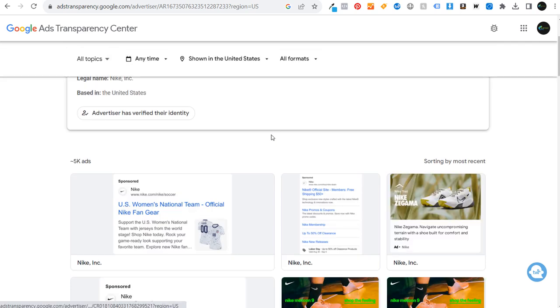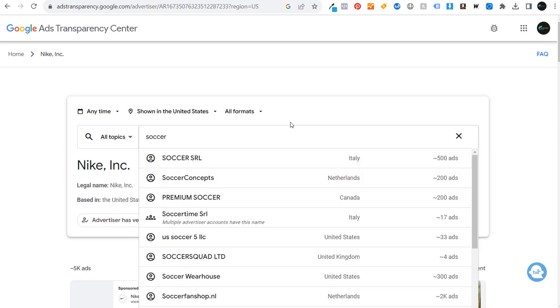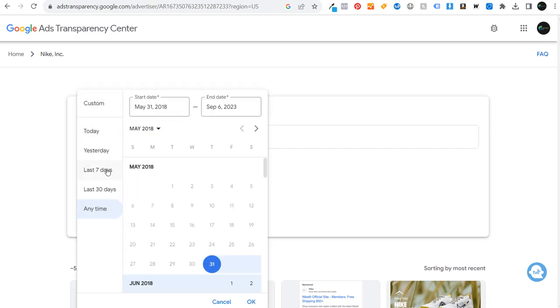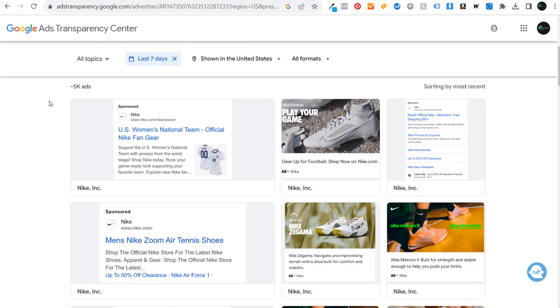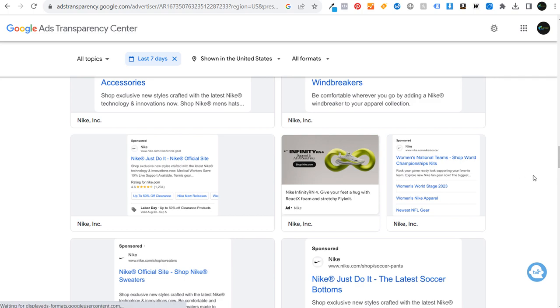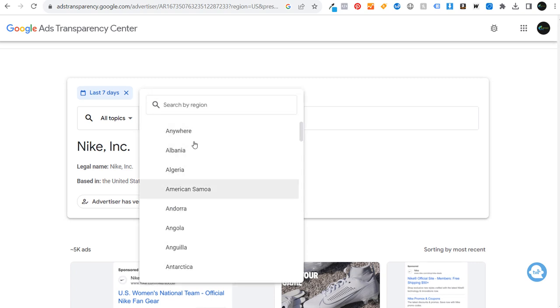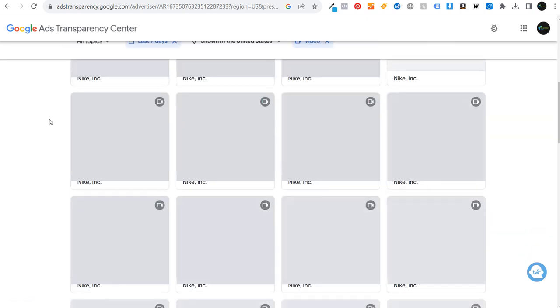Coming back to Nike, if you're looking for specific topics you can search for something like 'soccer' and you'll see all sorts of different soccer brands. Under the 'Anytime' filter you can look at just the last seven days — you can see Nike has a Labor Day sale running. You can also filter by locations where ads were shown and by format: image, text, or video ads. Clicking on video ads shows you the different video ads Nike has been running recently, and you can click through to watch them.